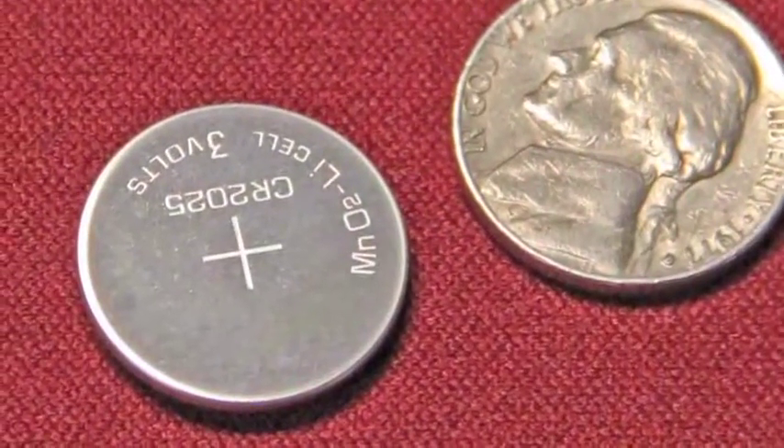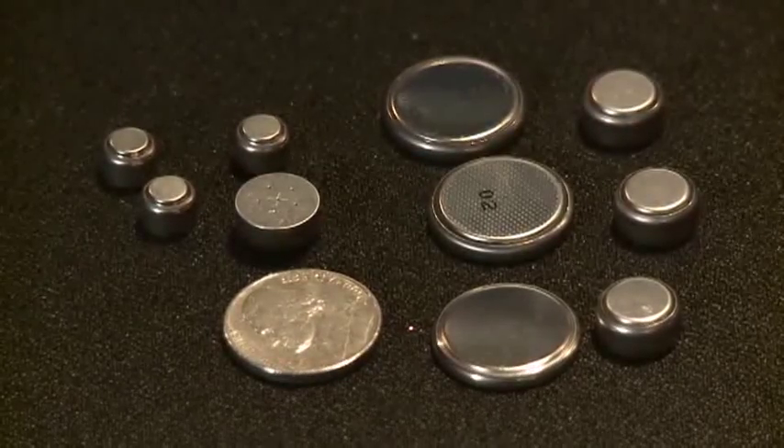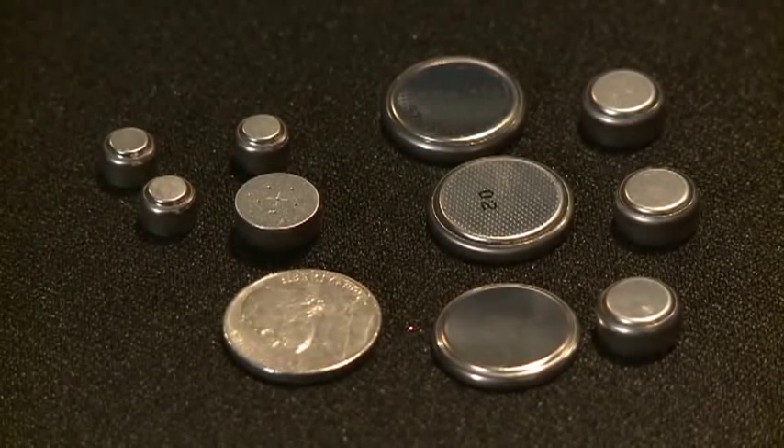This is a button battery. These coin-size batteries can increasingly be found in products used in and around the home. As button battery use increases, so does battery-related injuries and death. Injuries from button batteries have increased nearly seven-fold in recent years.